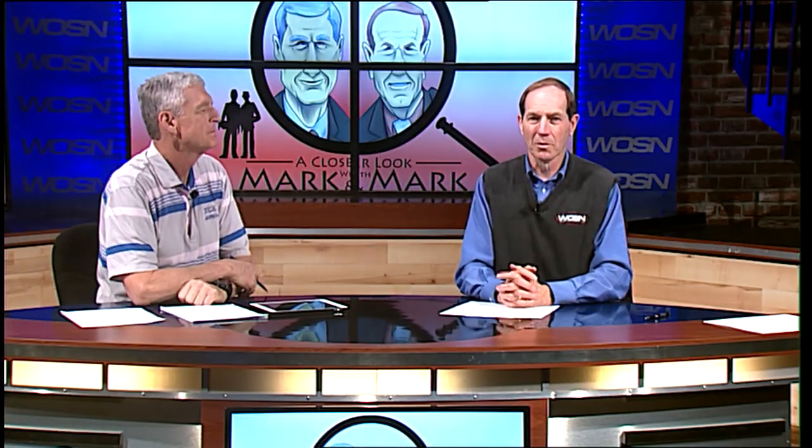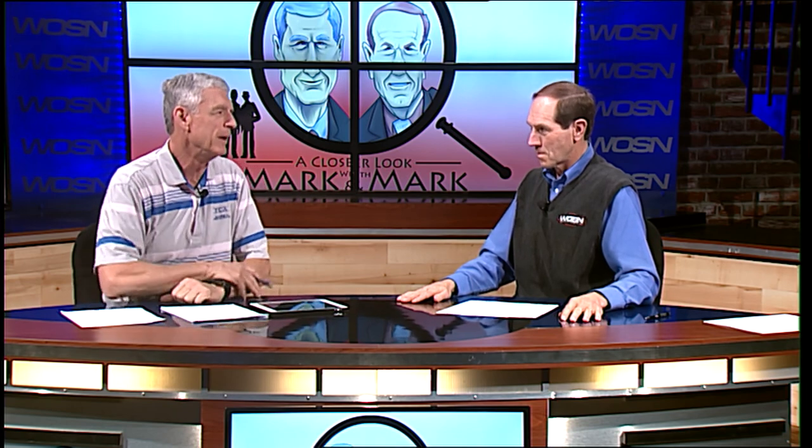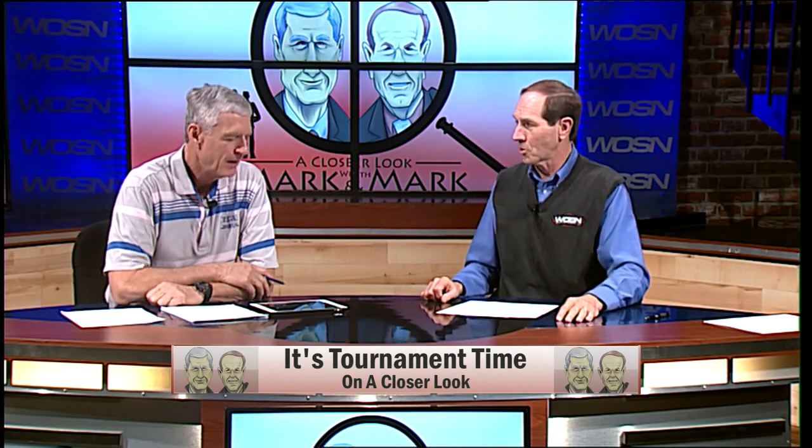Hello again and welcome to A Closer Look with Mark Schein and myself Mark Miller. This week it's all about tournament basketball — it's district for the guys, it's regionals for the ladies. It's a big week. Let's get started; as most tournament games or weeks provide us some great plays, Mark has picked out a few. Let's go over plays of the week.